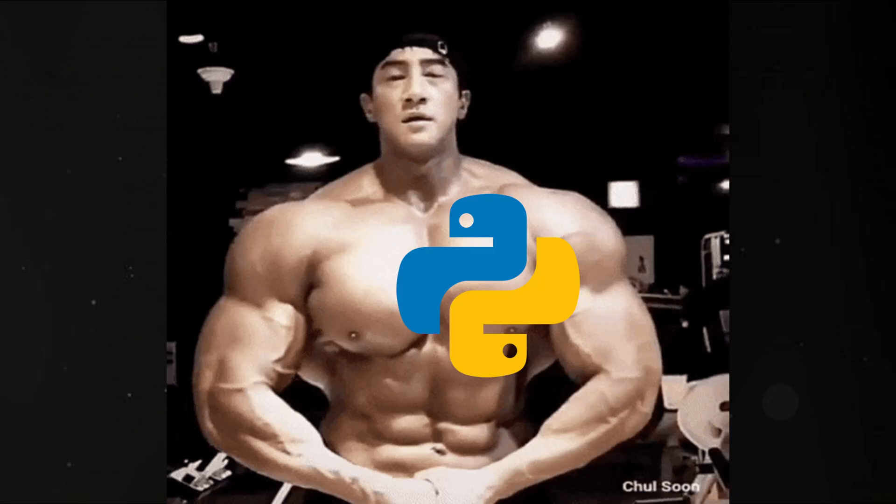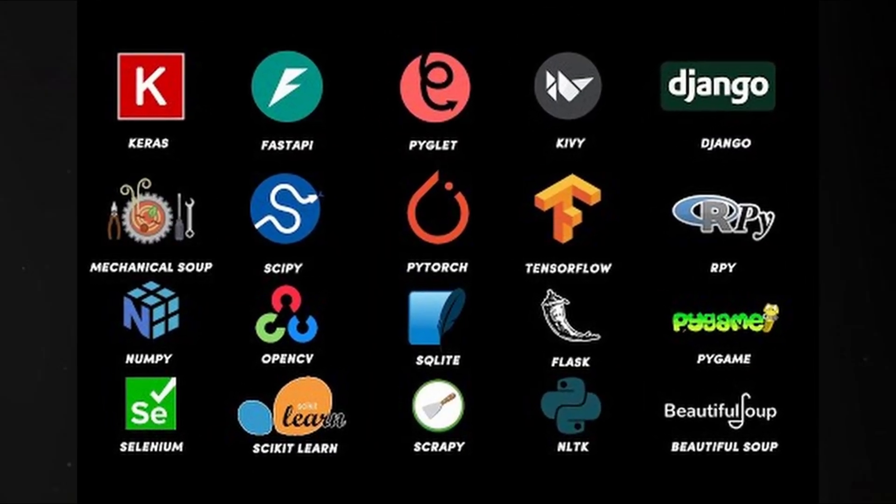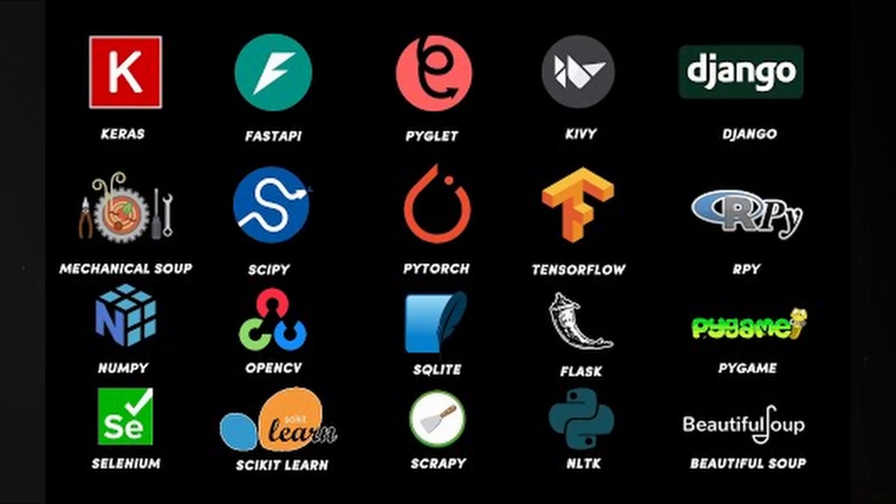But don't let its simplicity fool you. Python is powerful. It's used in data science, machine learning, web development, automation, AI, scientific research, and even game development.